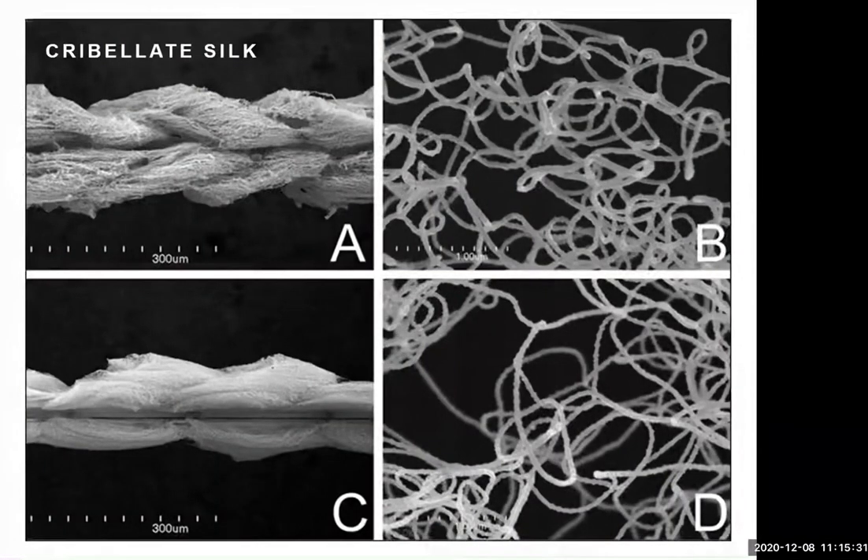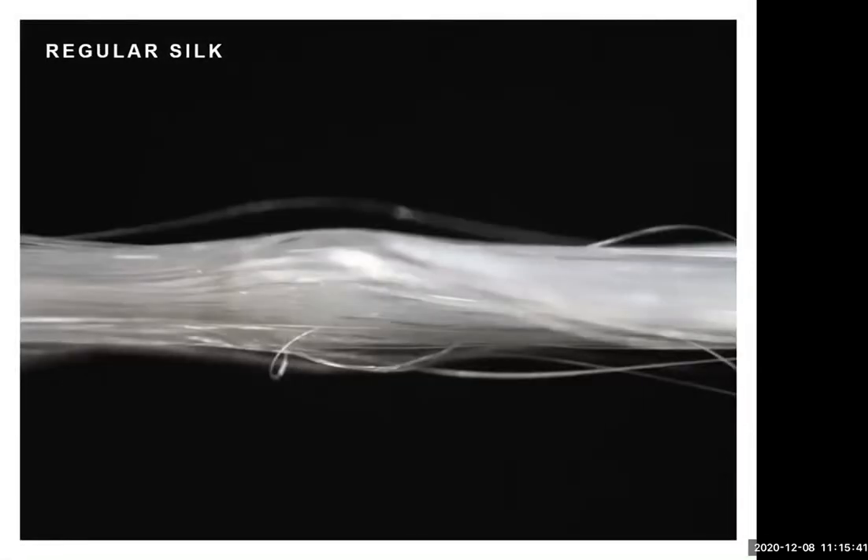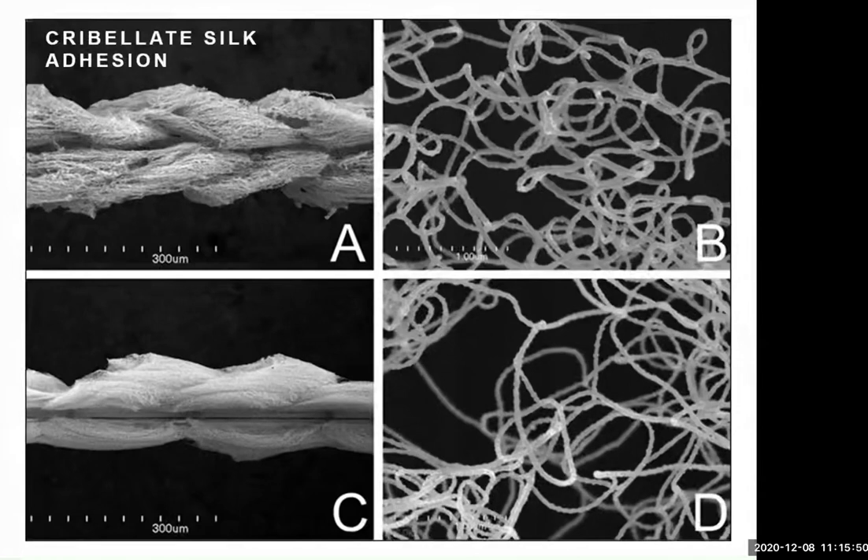There's a whole different kind of silk called cribellar silk, which has a really rough, fuzzy, woolly texture — unlike the smooth nanostrands of regular silk. This means insects are more likely to get tangled in it with their hairs and spines. It also has an incredible property where it actually fuses to insects: many insects have a waxy coating on the outside, and when it hits this silk, the wax starts to kind of melt into it, cementing the insect into the silk before it can escape.